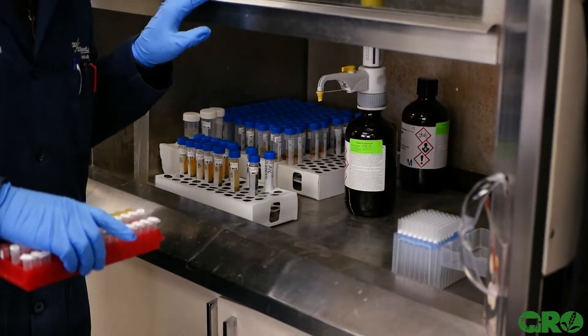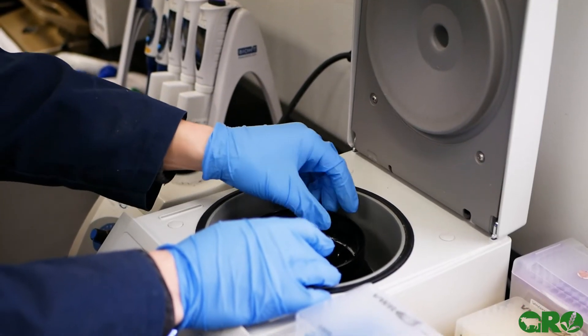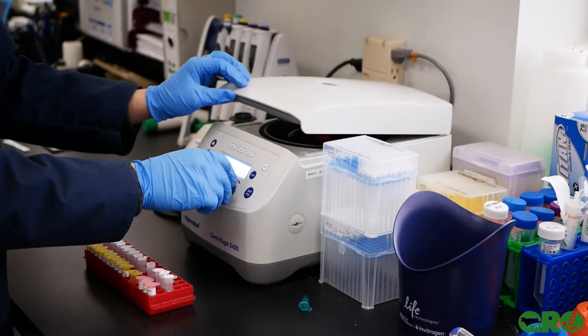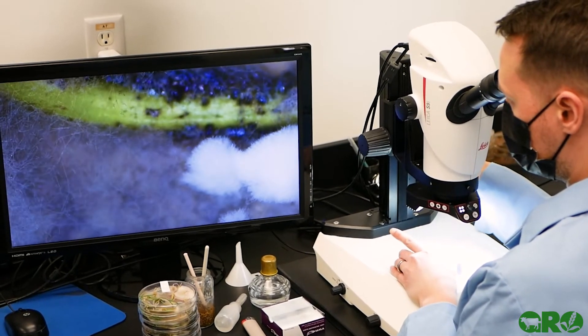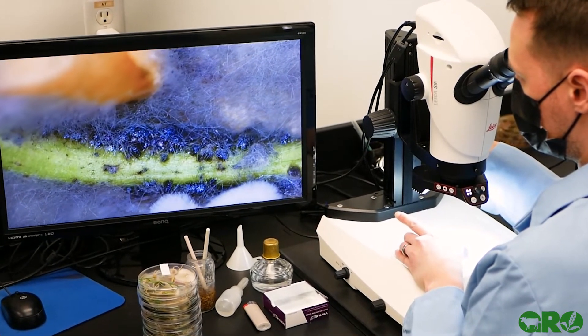The molecular lab was established in 1999 when Fusarium graminearum became a part of the Pest Control Act in Alberta. Since that time, we've established ourselves as probably one of the leading molecular labs in Alberta and actually in Canada, offering many different services such as a real array of different diseases, genetic testing, trait testing, herbicide tolerant testing, and those types of things.